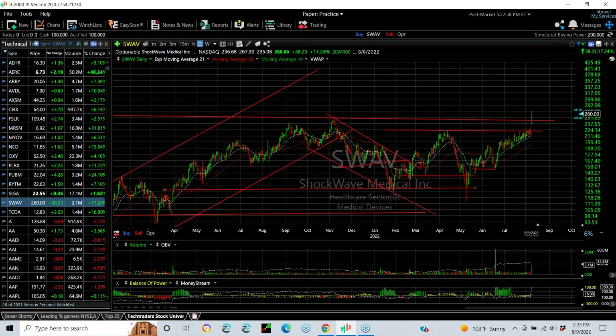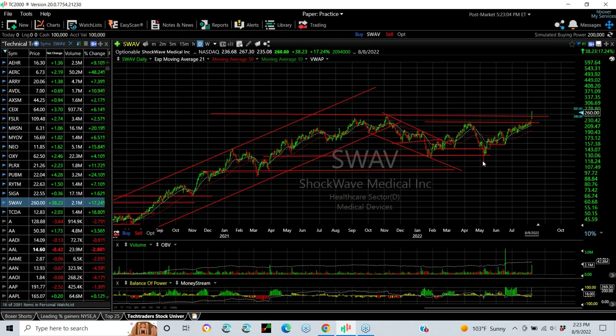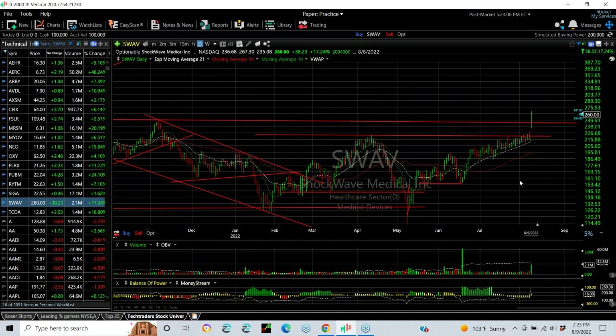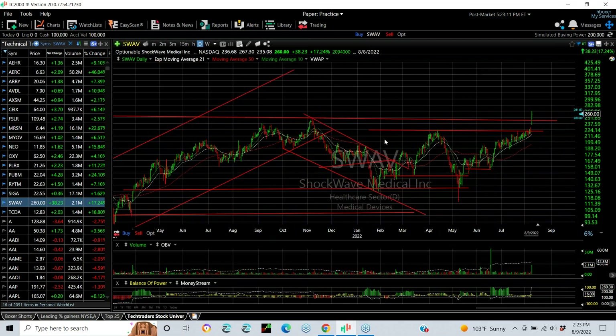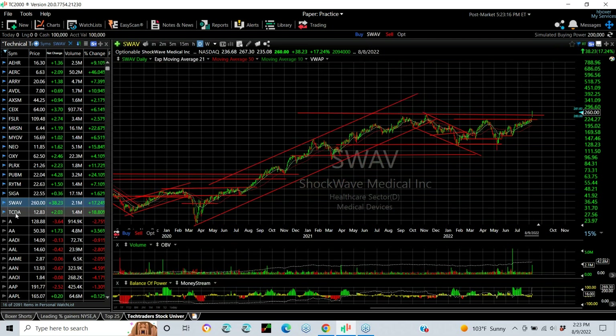S-Wave — you can see it had a big, big run-up. It took almost a year of going sideways, basing and filling, but today's breakaway gap pop of 38 points added up 17%. We did a day trade on that one. It looks like a big breakaway to new all-time highs in this market. Wouldn't be surprised to see it lead to $300 short-term.